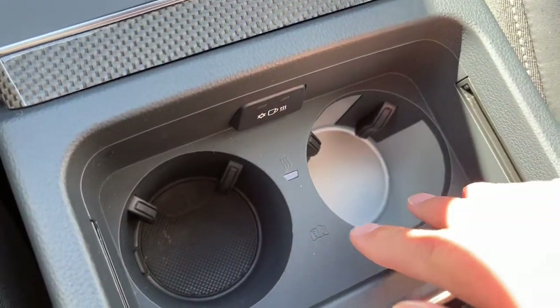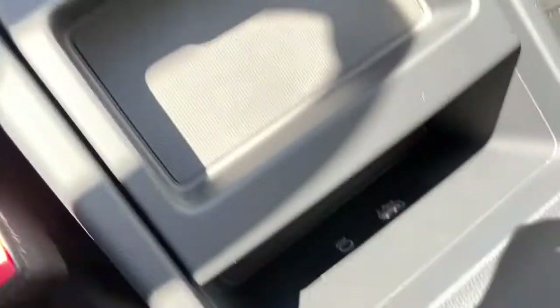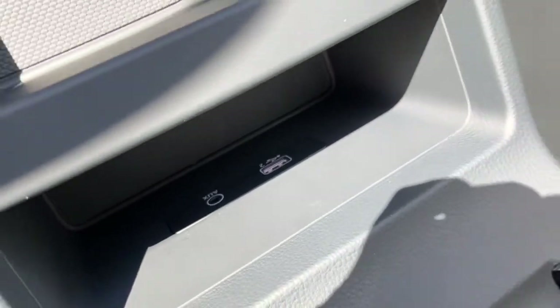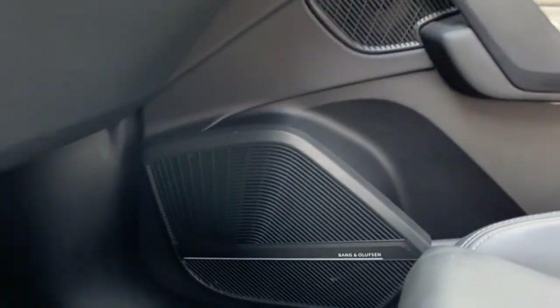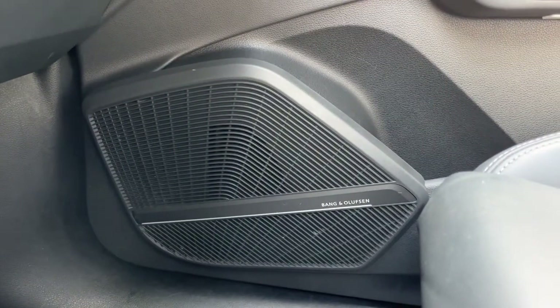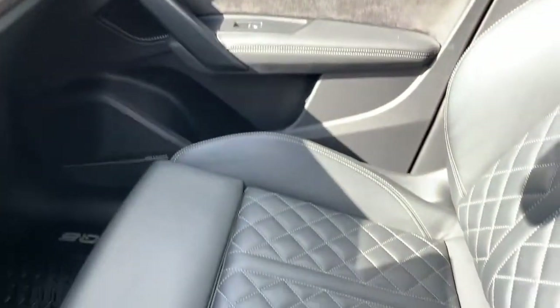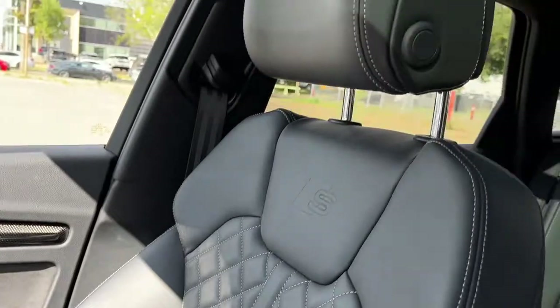The cup holders here can be heated and cooled, and in the console we have our auxiliary jack and a USB port. We have a 19-speaker B&O audio system. As for the seats, we have some black leather bucket seats.